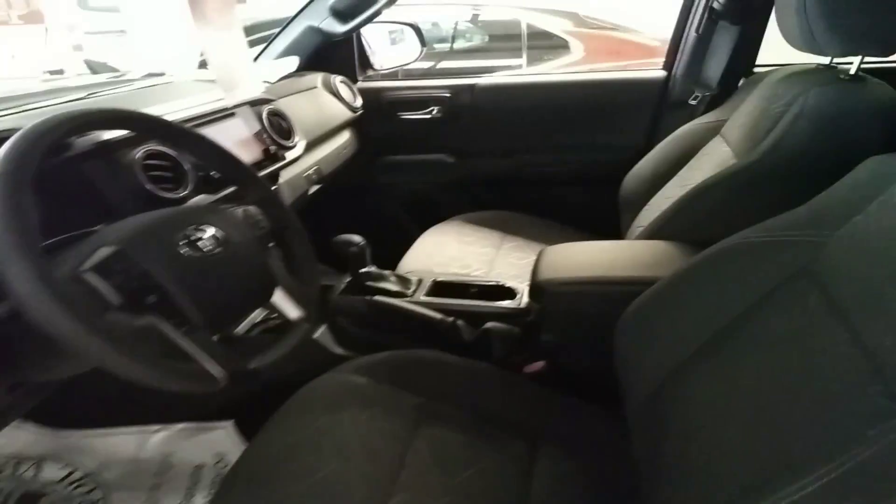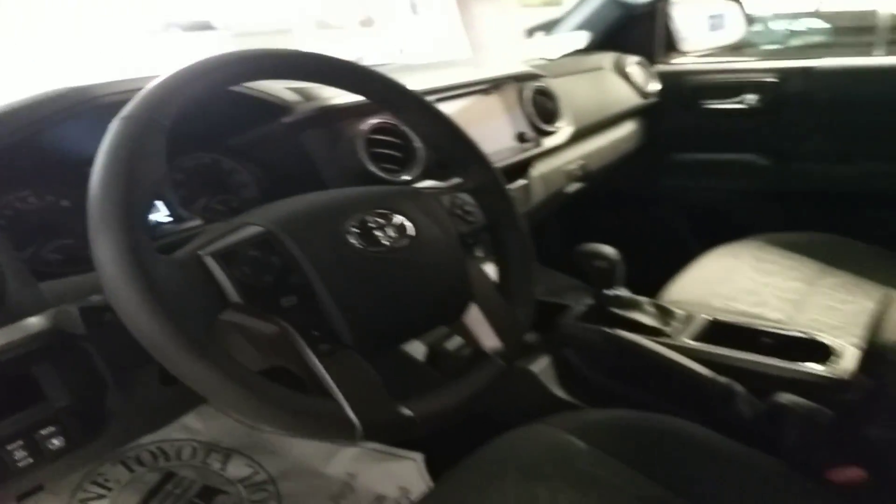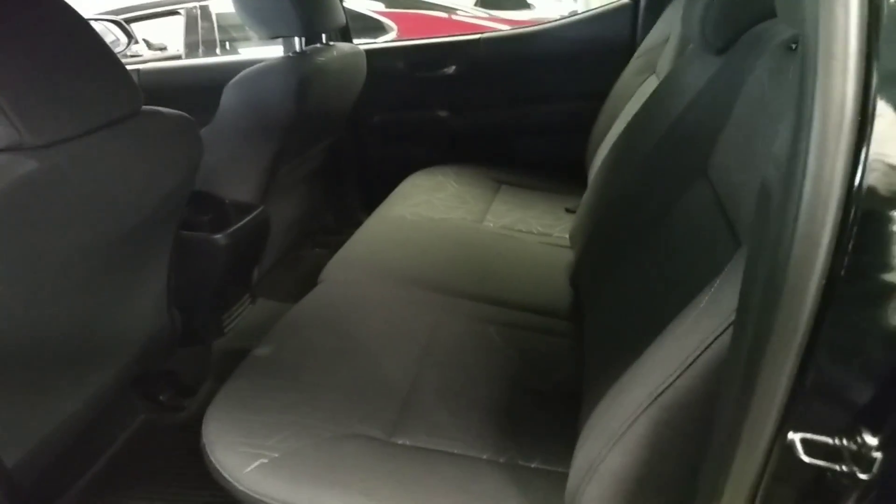Taking a quick look at the interior here — these versions have the fabric interior, but they do have navigation as well as a number of other nice options available. There's also a very roomy rear seat area.